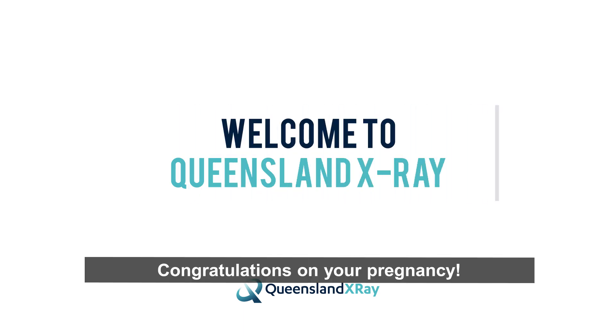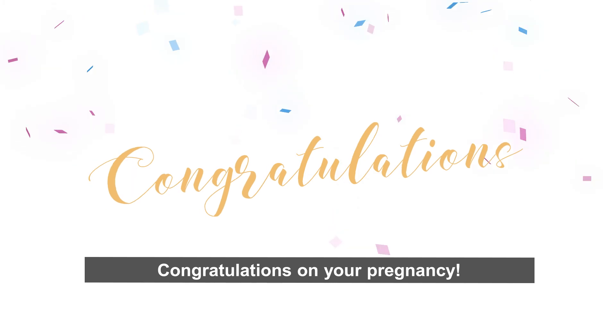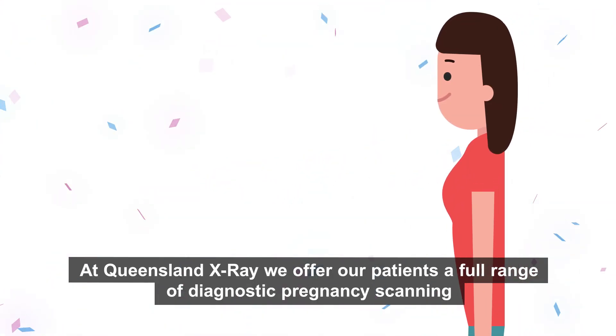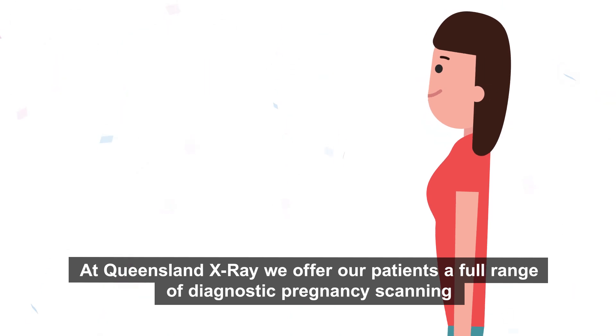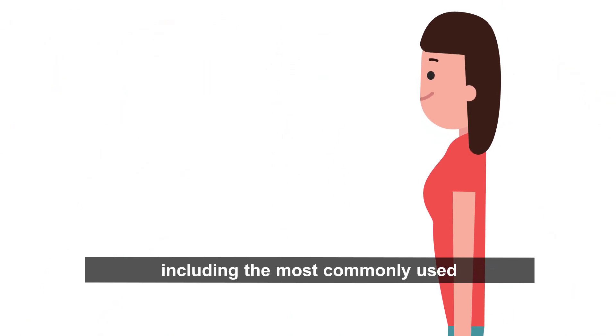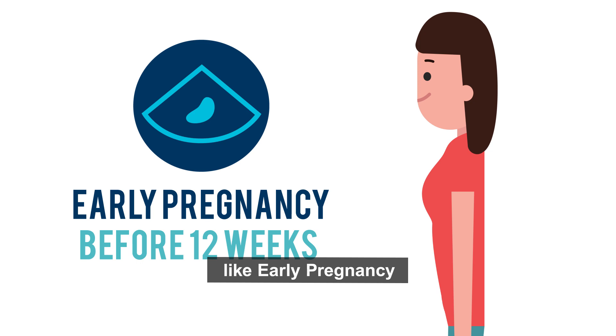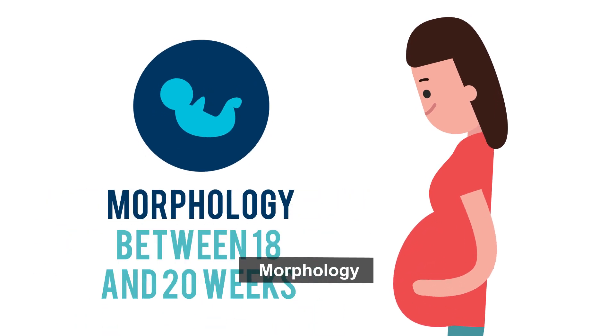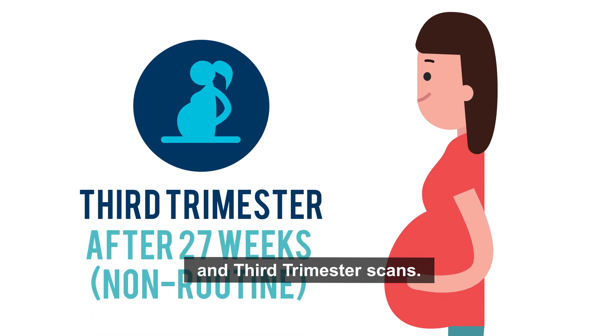Welcome to Queensland X-Ray and congratulations on your pregnancy. At Queensland X-Ray we offer our patients a full range of diagnostic pregnancy scanning, including the most commonly used: early pregnancy, nuchal translucency, morphology and third trimester scans.